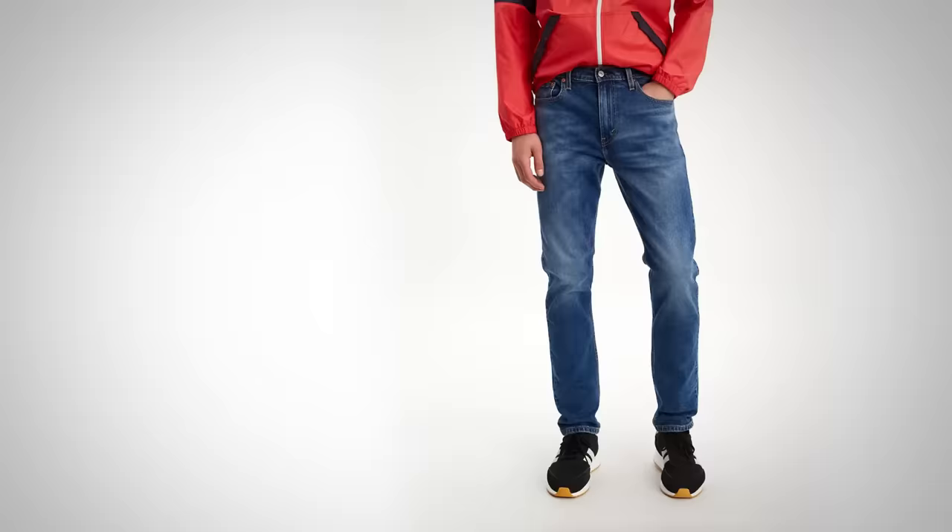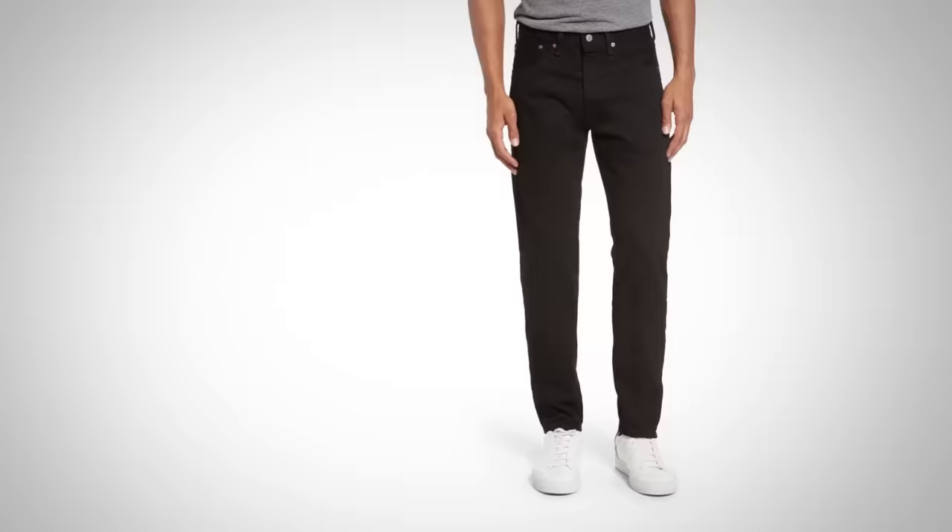This next category — tapered — can be a bit confusing because some jeans here can fit in other categories. For example, the 512s, which I said are in slim, also fit right in with tapered because they are a tapered cut. But we're also going to see 501s custom that are tapered, and really it's the new emergence of the 502s dominating this category.